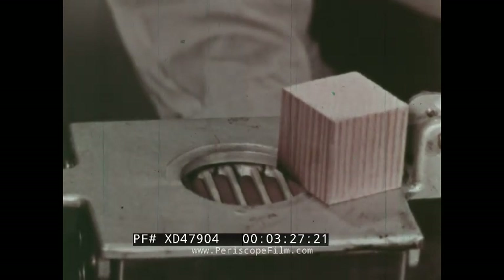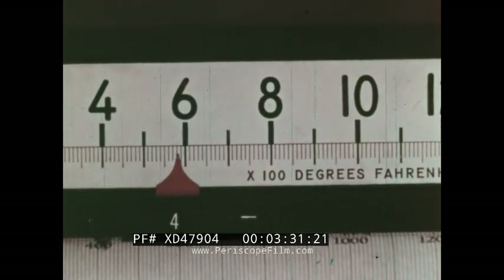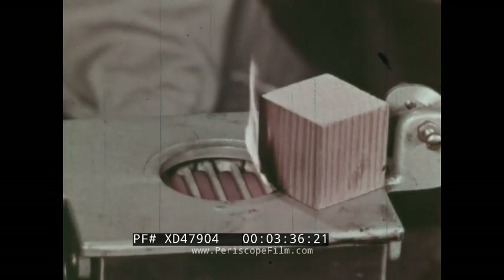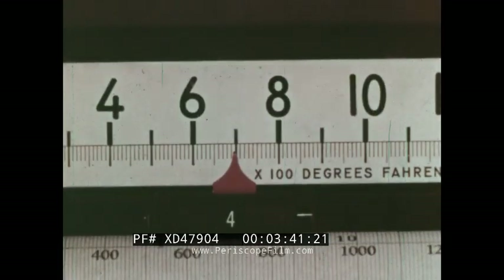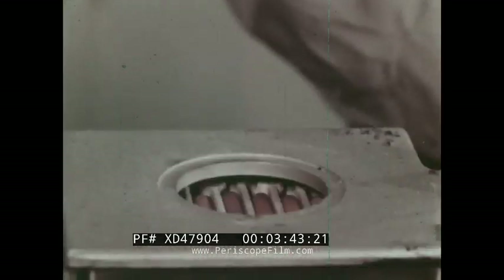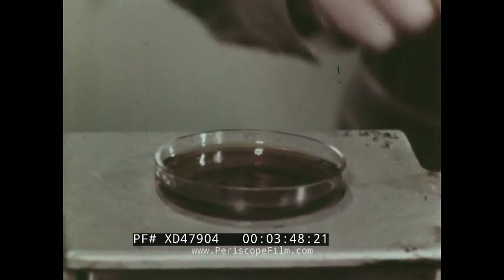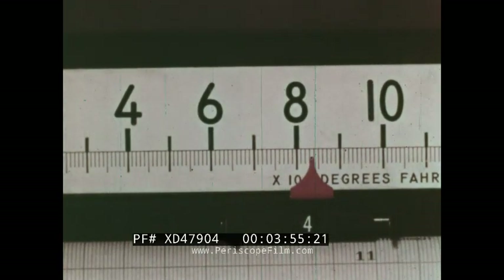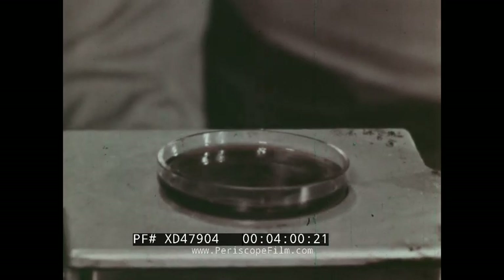The block of wood will not burn until it is much hotter than the match. Different fuels require different amounts of heat to ignite them. At 600 degrees Fahrenheit, the wood begins to burn. To ignite the oil will require still more heat. When the temperature of the oil rises above 900 degrees Fahrenheit, the oil will begin to burn.